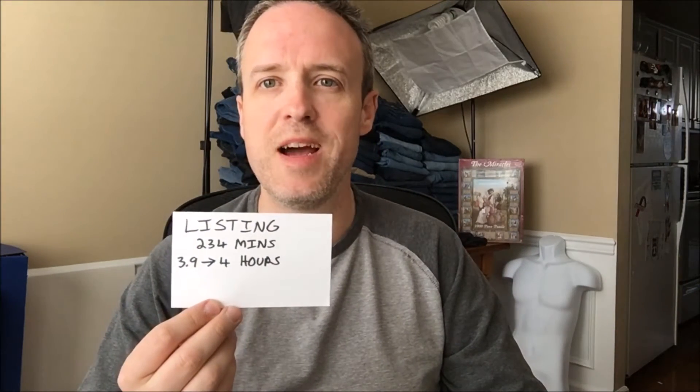How much time will it take me to list? Listing takes about three minutes per item on average. So that comes out to 234 minutes, or 3.9 hours, which we're going to round up to four hours.